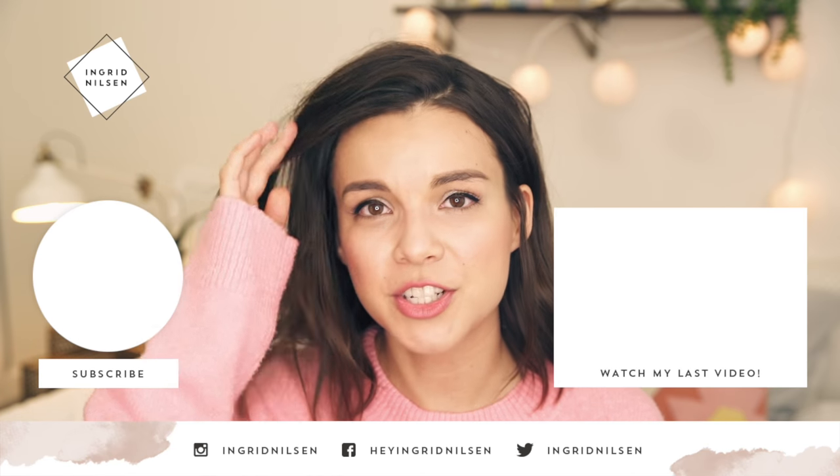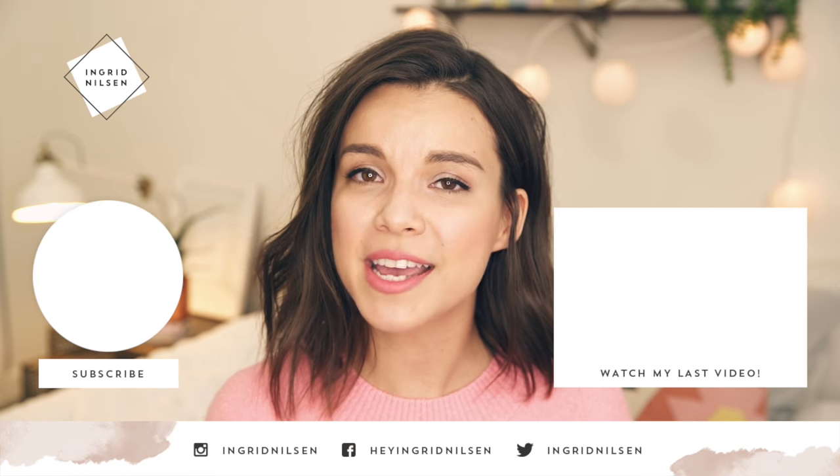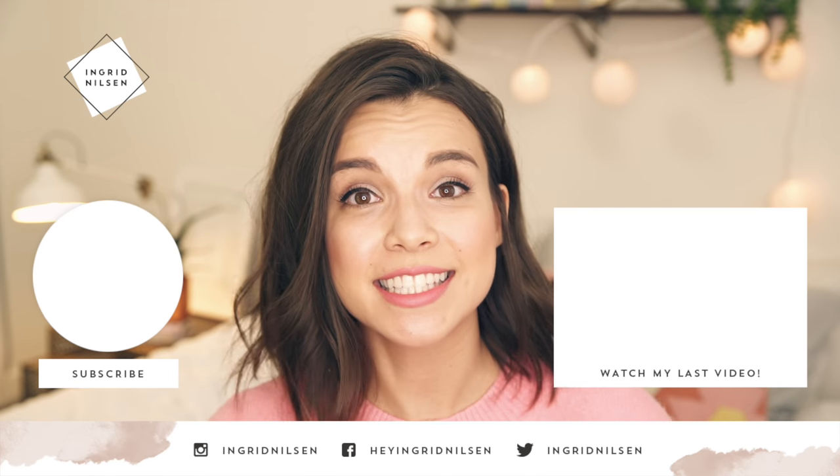That is going to be it for my video today. I hope this video brought a little brightness into your day, whether it was learning about some new products and getting some tips, or just listening to somebody talk about their acne. I would love it if in the comments you guys shared your skin stories down below, because we all have different stories to share and we can learn so much from each other. Thank you so much for watching — if you enjoyed it, please give it a thumbs up and don't forget to subscribe to my channel. I hope you guys are having an awesome day and I'll see you later.